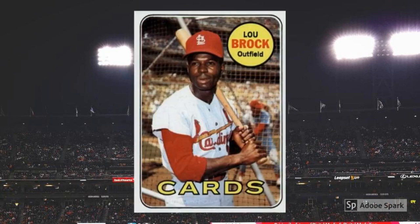1969 Topps Lou Brock No. 85. There's a ton going on in this photo — from all the intricacies of the Cardinals logo, to the netting of the batting cage, to the player Mike Shannon taking hacks behind Brock. It all works to great effect, and the result is a classic card of the Hall of Fame speedster. This is about a $60 piece in PSA 7 these days.